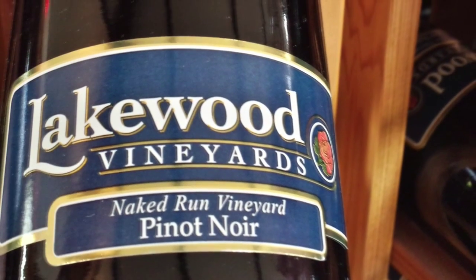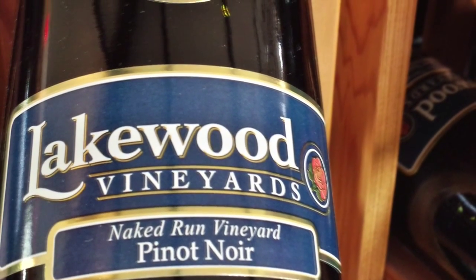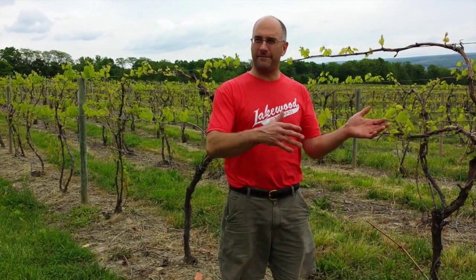As it turned out, that year ended up being a fantastic vintage. They connected the dots — run through the vineyard naked, great vintage. So it became something of a legend that if you run through the vineyard naked in the spring, you'll have a good vintage.